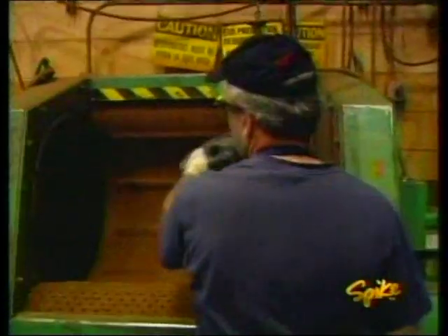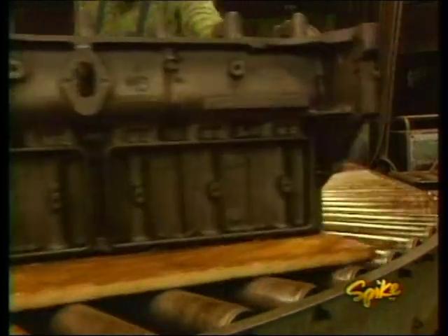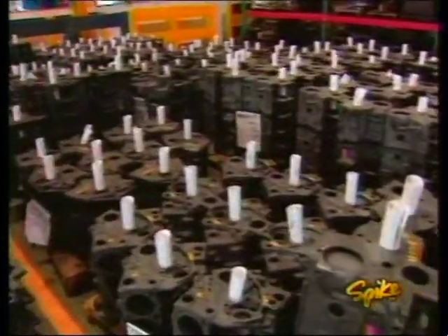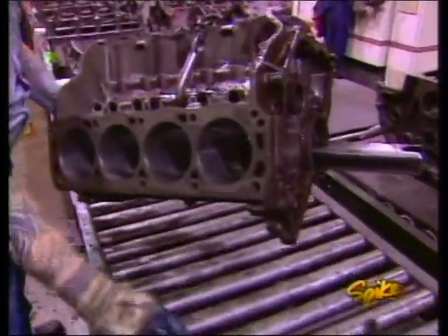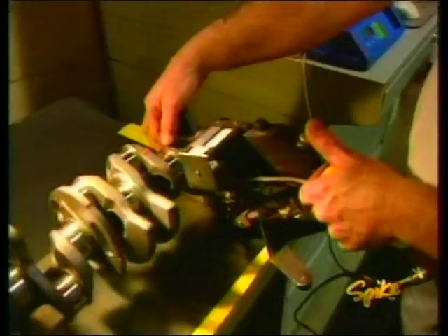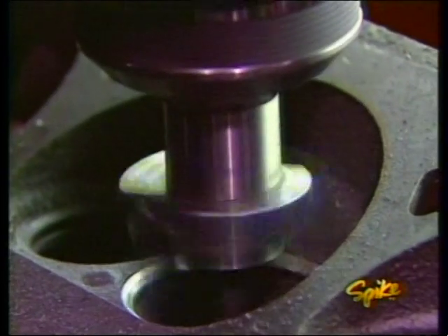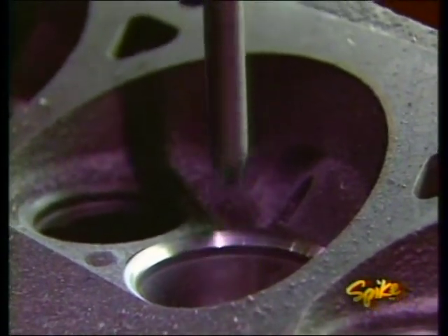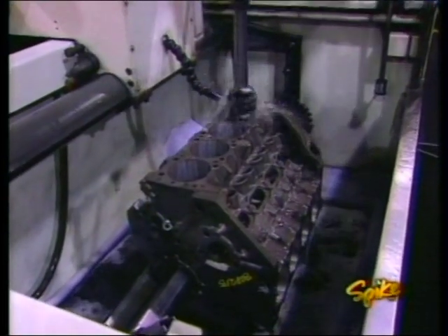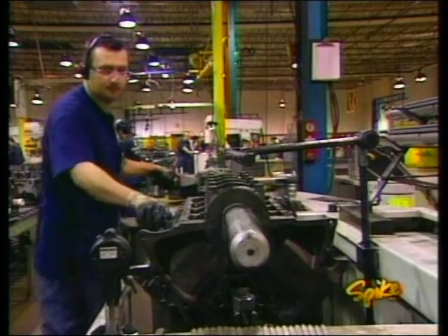Every core is first baked at 750 degrees before it's shot blasted and then liquid magnapluxed to detect the tiniest crack. Once they pass inspection, they move on to the machining facility. The crankshaft is micro polished and oil hole chamfered, each balanced to ensure there's no vibration. At the quality assurance station, journals are checked for even the slightest peaks and valleys. Other procedures include using a carbide bit to cut the valve seats for a three-angle valve job, boring the cylinder walls to specs, and line honing the mains to make sure the crank spins freely.